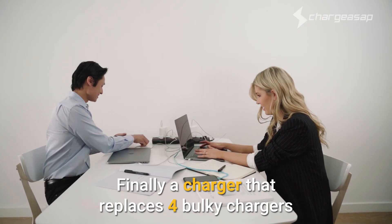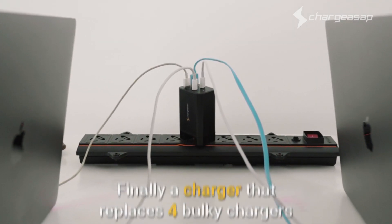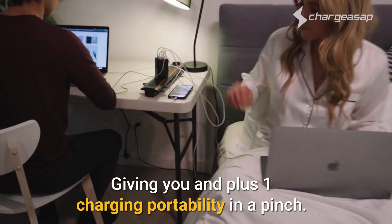Finally, a charger that replaces four bulky chargers, meaning no more messy cables, giving you and your plus one charging portability in a pinch.